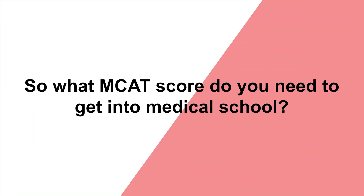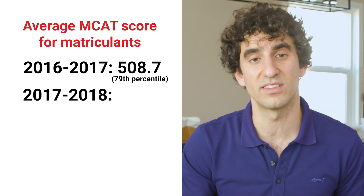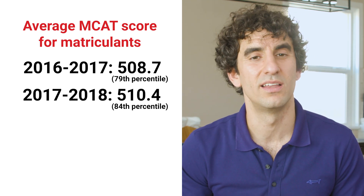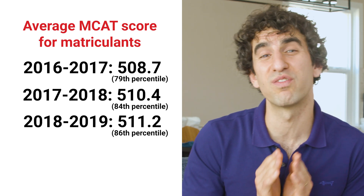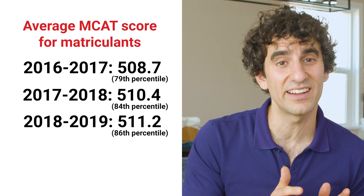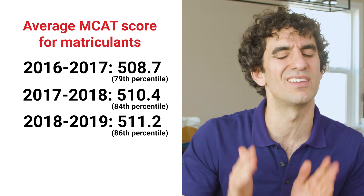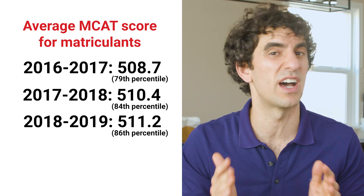To answer this question, let's take a look at data provided by the AAMC. Here's the average MCAT score for all medical school matriculants, or students who were accepted to and enrolled in an MD program over the past three years. In 2016 to 2017, that average was a 508.7. In 2017 to 2018, a 510.4, and in 2018 to 2019, it was a 511.2. The first thing you'll notice when looking at this data is that most successful MD applicants typically achieve an MCAT score at or above the 75th percentile, so a 507 to 508 plus.